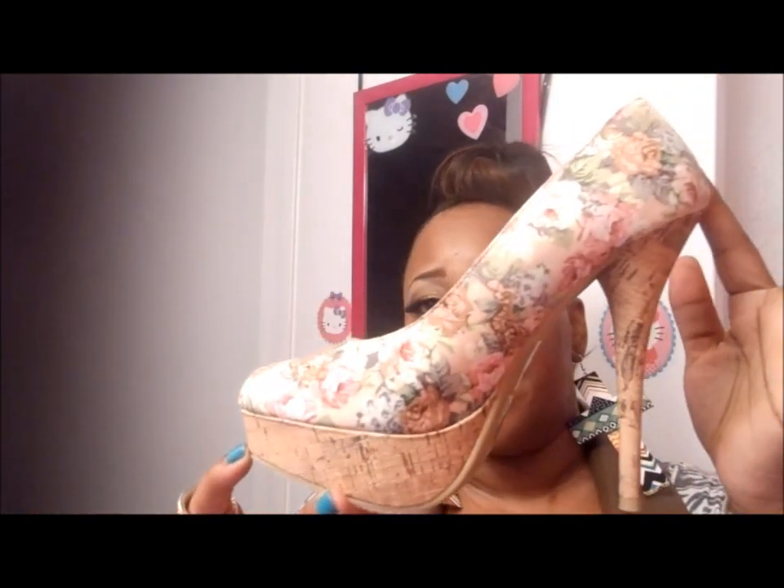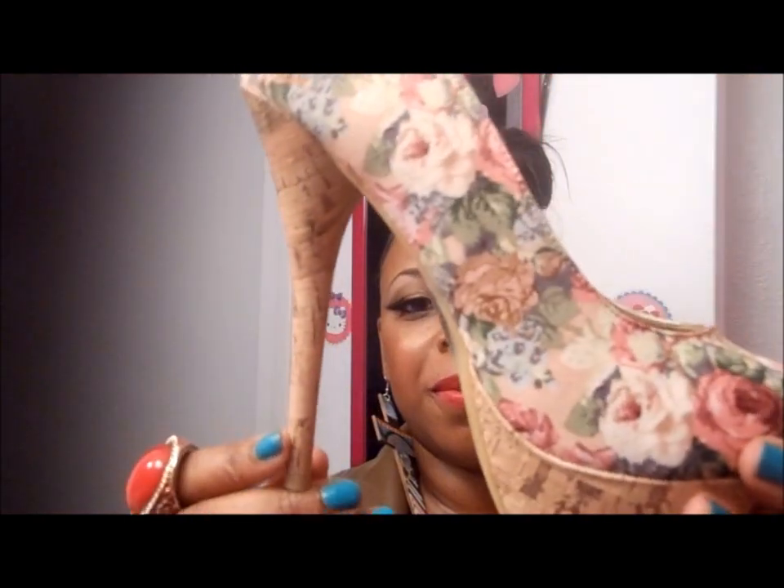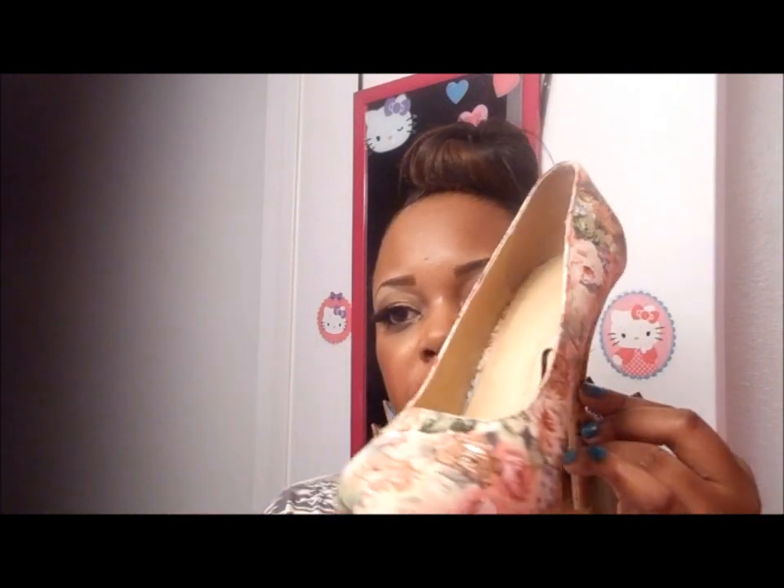Now I want to show you guys one pair from Forever 21, then we'll jump back to GoJane because I got a couple clothing items from there. These are some Forever 21 pumps — I could not pass these up. Although Forever 21 is going up in price a little bit, these were the last pair in my size and I had to get them. Here they go — the floral print pump, very cute, about a five inch heel. I got these in my size, which is an eight, and they fit very nice. Really cute and simple — nice for summer and probably fall too.